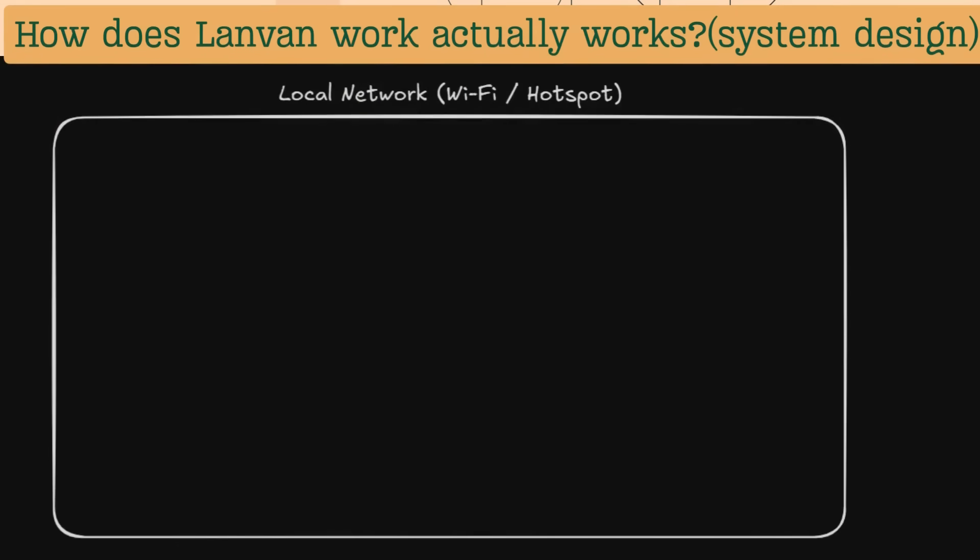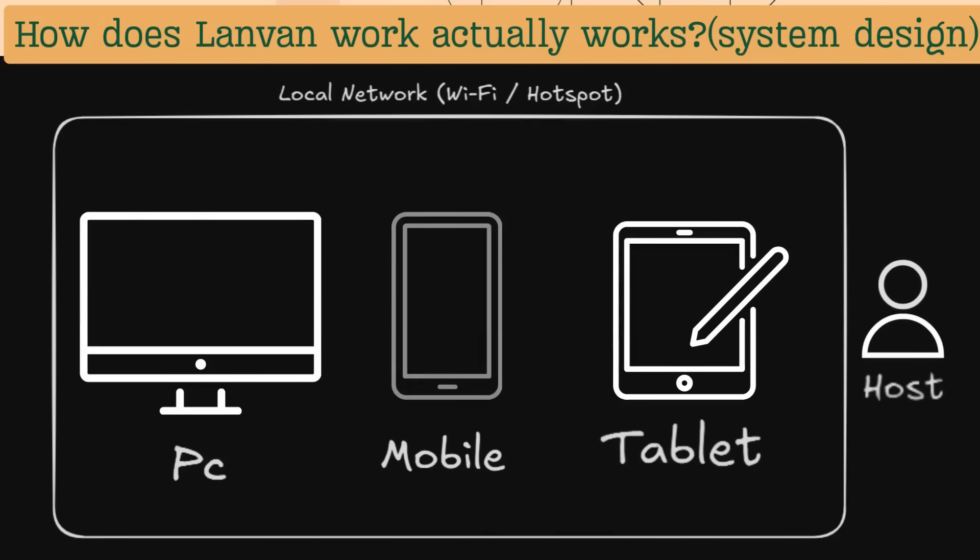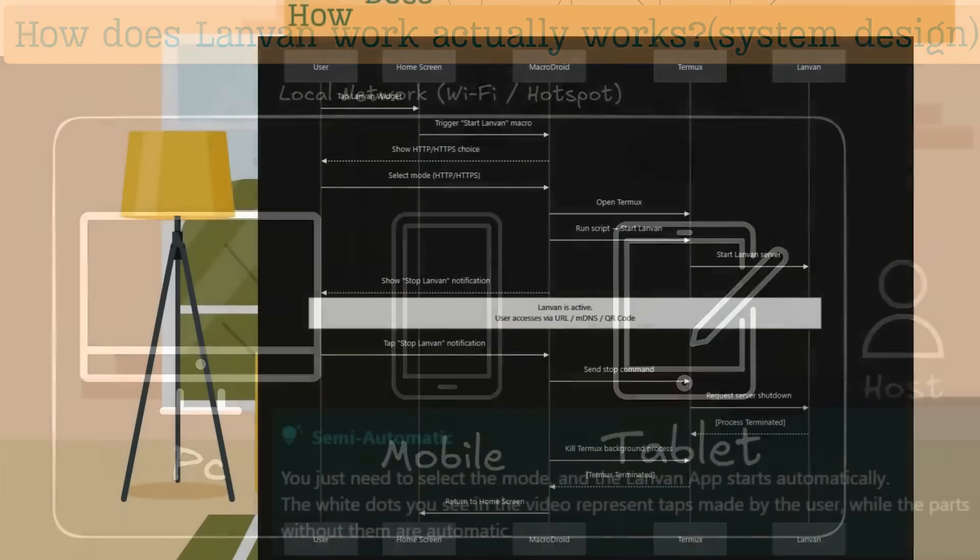LandVan works on a simple host and client setup, where the host is the user running the LandVan application on their local network. Then you have your clients — any other device you own, whether it's a phone, laptop, or tablet. As long as it's on the same network, it just connects through the web browser. That's it. No extra apps needed.